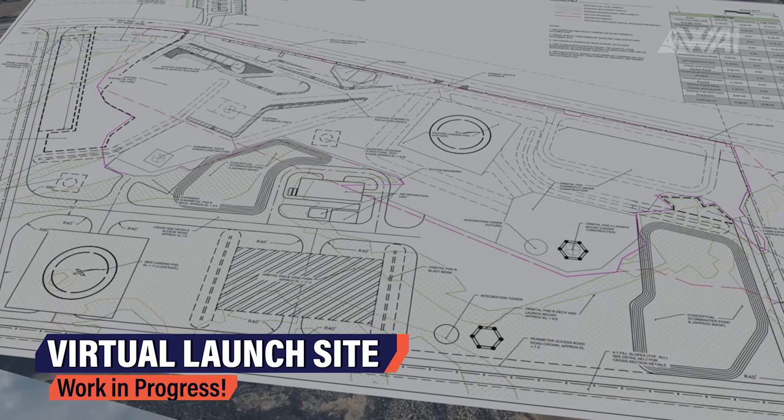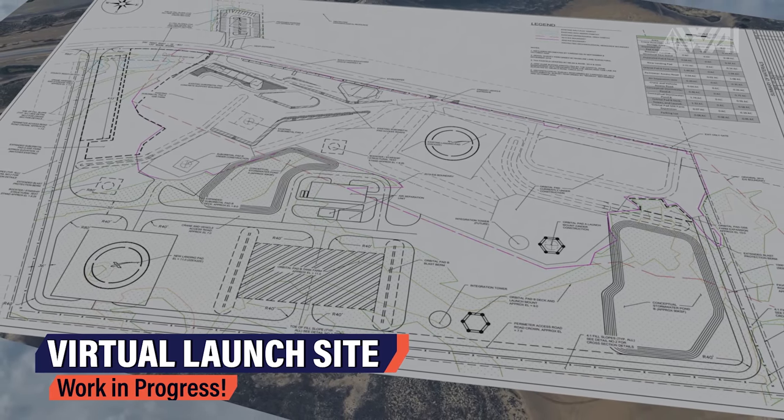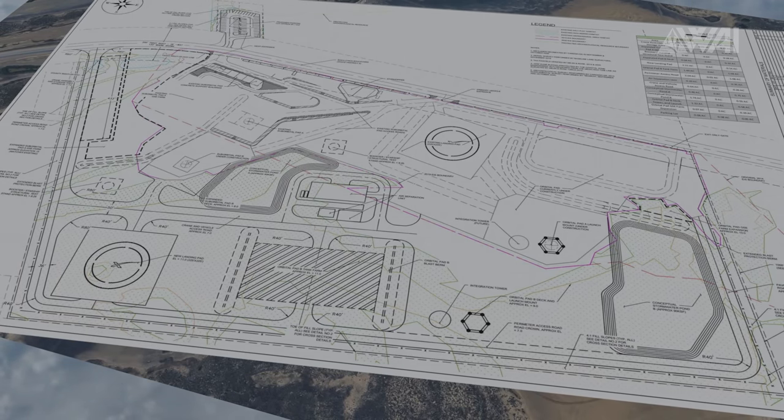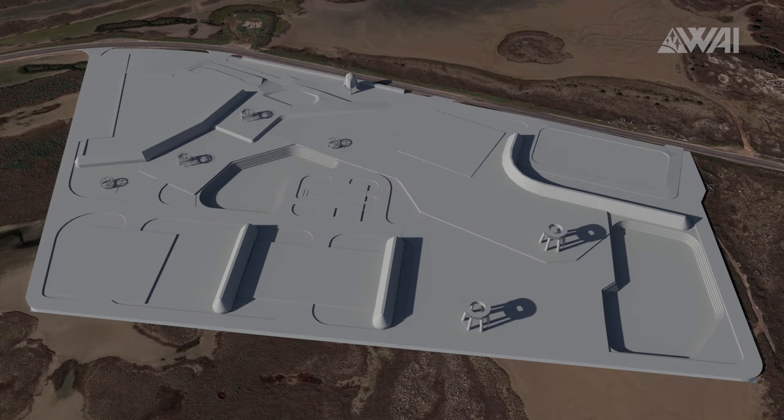Now we get to my favorite part of the SpaceX South Texas launch site — the orbital launch mount area. Remember the latest SpaceX construction plans we talked about on episode 153? Nick and I are working on something to help you understand SpaceX's future a bit better and give you a better overview of what will happen here soon. It's still a work in progress and we'll share more about it over the next few episodes, so stay tuned!